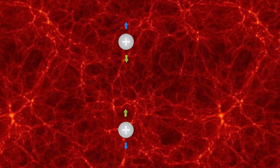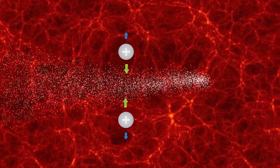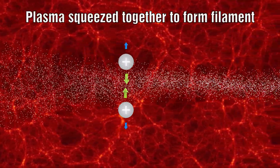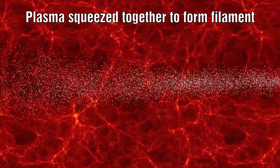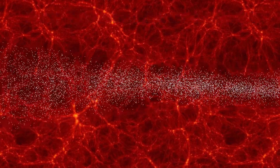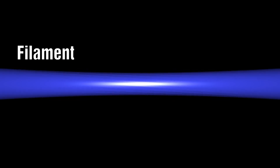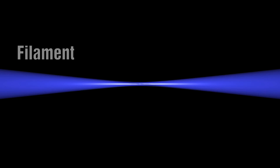The first point to realize is that Bennett pinches, or z-pinches, is the main mechanism that holds together a filament. The inward pressure due to the magnetic attraction of the particles is caused by this effect. When the magnetic field increases rapidly due to increased acceleration or increased charge density, the inward pressure can suddenly increase, causing the filament to pinch dramatically and suddenly.